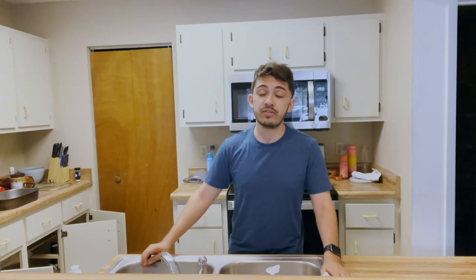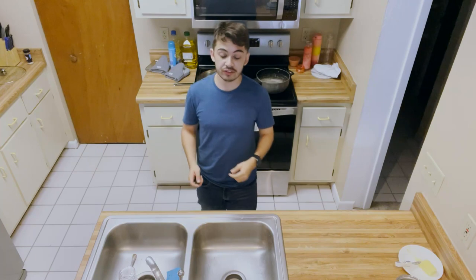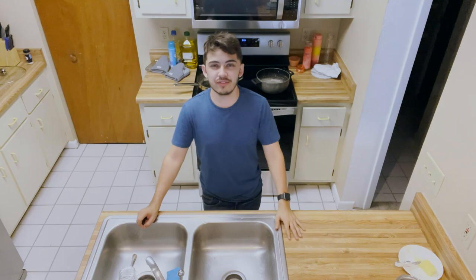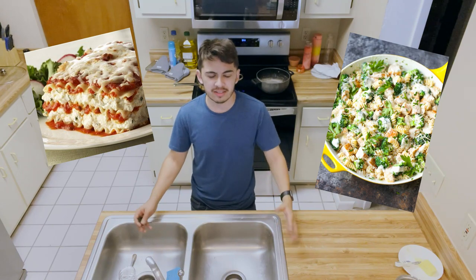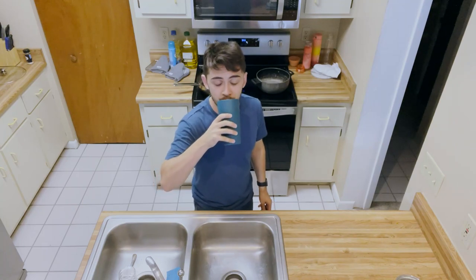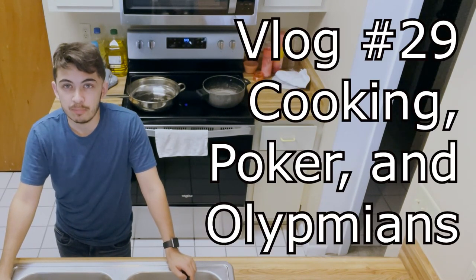I'm going to do the usual hand breakdown while doing the activity of choice. Tonight's menu is going to be a mixed recipe between a chicken alfredo and a baked lasagna — we're just going to see what happens. Also remember: stay hydrated, very important. Without further ado, I present to you vlog 29: cooking and poker.